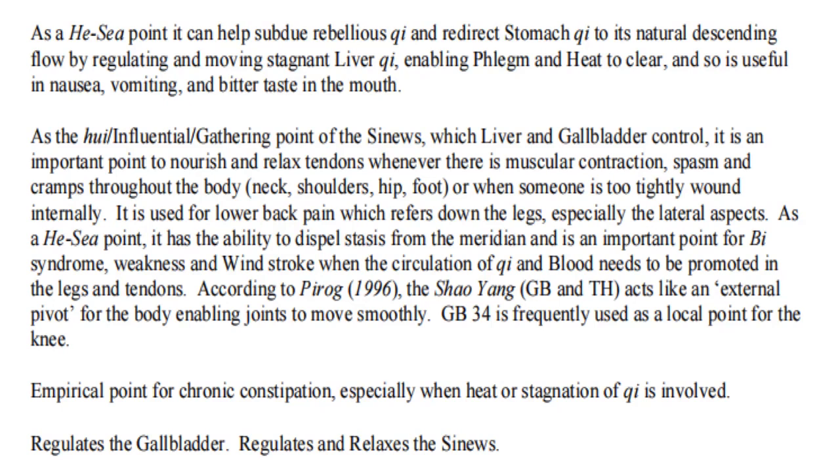According to Pirog, the Shaoyang gallbladder channel acts like an external pivot for the body, enabling joints to move smoothly. GB34 is frequently used as a local point for the knee. Empirical point for chronic constipation, especially when heat or stagnation of qi is involved; regulates the gallbladder and relaxes the sinews.